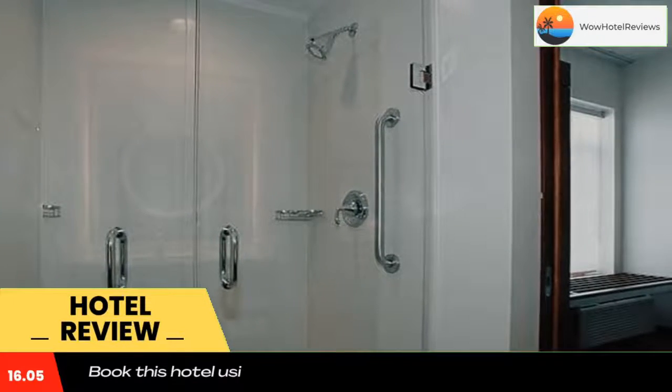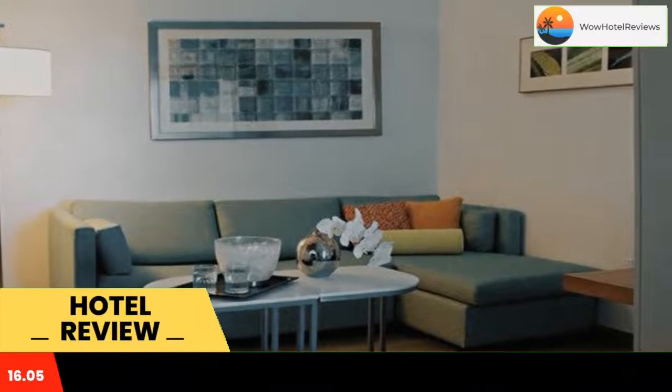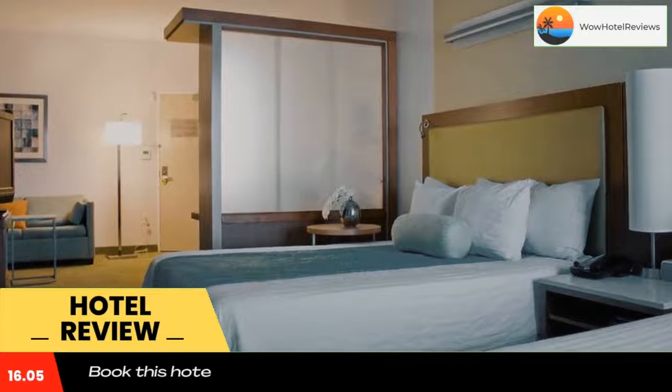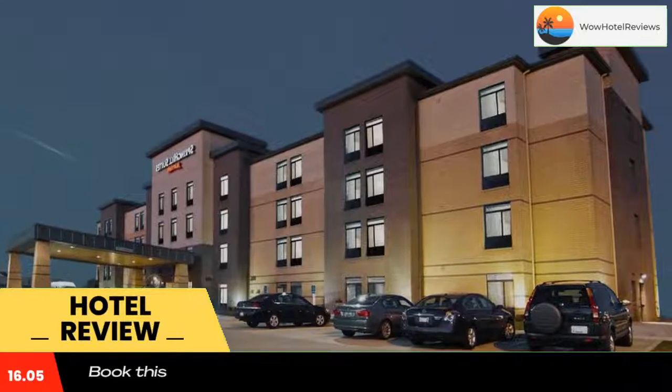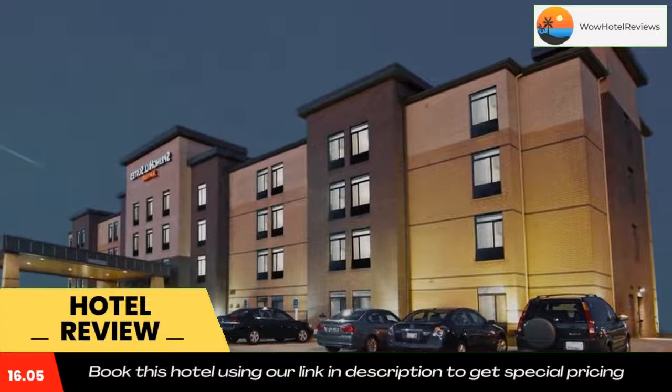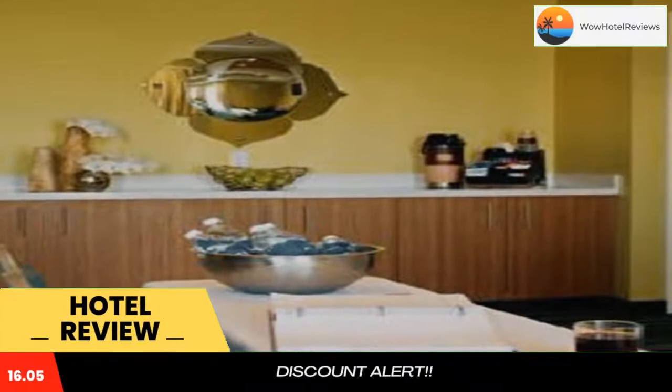The studios at Cincinnati Airport South Spring Hill Suites are furnished with a refrigerator, microwave, and sofa bed. Cable TV and an iPod docking station are provided. The facilities at this Cincinnati hotel include an on-site gym and a 24-hour convenience shop. Laundry and dry cleaning services are also available.